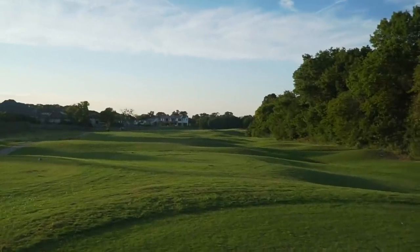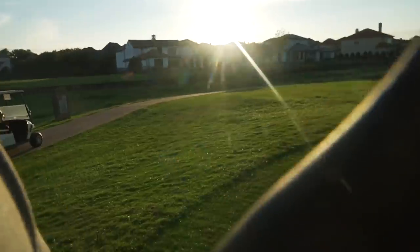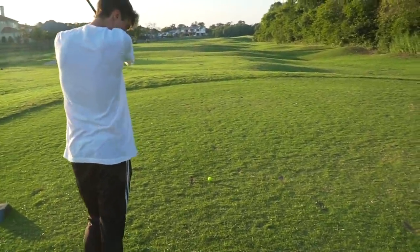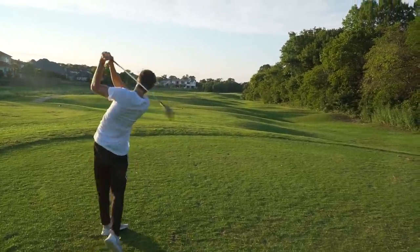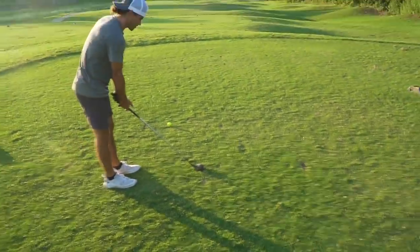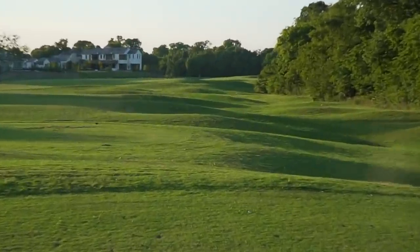Our second hole is a par four with a slight dogleg to the right. I'm going with the driver and Tig is doing the same. This is actually one of the longer par fours on the course, so it'll take two rips to reach the green. The club is so heavy but I like the way it's feeling. That thing is scooting — the old driver, if you hit it in the center of the face, it still goes pretty far, though it goes really low. Tig's drive ends up right by mine.